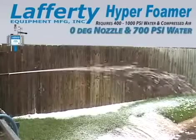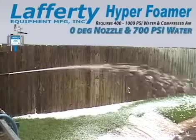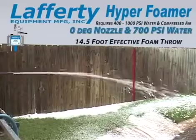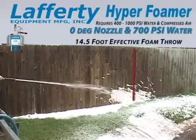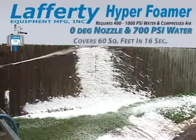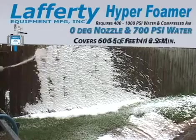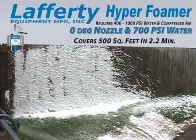Using the optional 0 degree nozzle and 700 psi water pressure, the Lafferty Hyper Foamer has an effective foam throw of 14 and a half feet. The Lafferty Hyper Foamer with the 0 degree nozzle foams 60 square feet in 16 seconds. It would take just over 2 minutes to foam 500 square feet.